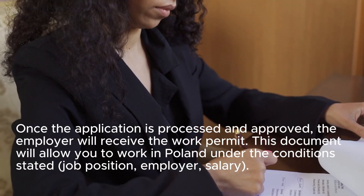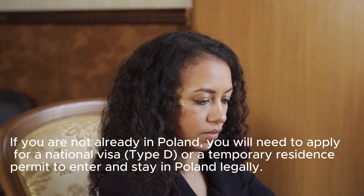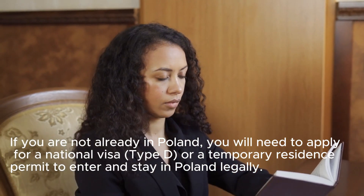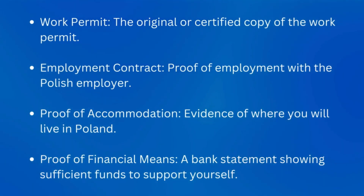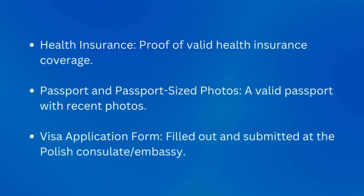Step 8: Apply for a visa or residence permit if outside Poland. If you are not already in Poland, you will need to apply for a national visa (Type D) or a temporary residence permit to enter and stay in Poland legally. Documents required for the visa or residence permit include: the original or certified copy of the work permit; proof of employment with a Polish employer; proof of accommodation — evidence of where you will live in Poland; proof of financial means — a bank statement showing sufficient funds; valid health insurance coverage; a valid passport with recent photos; and a visa application form filled out and submitted at a Polish consulate or embassy.